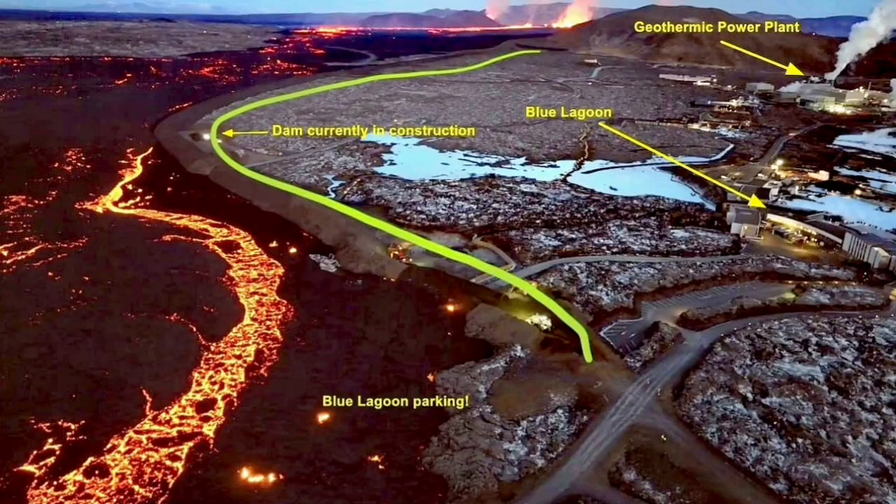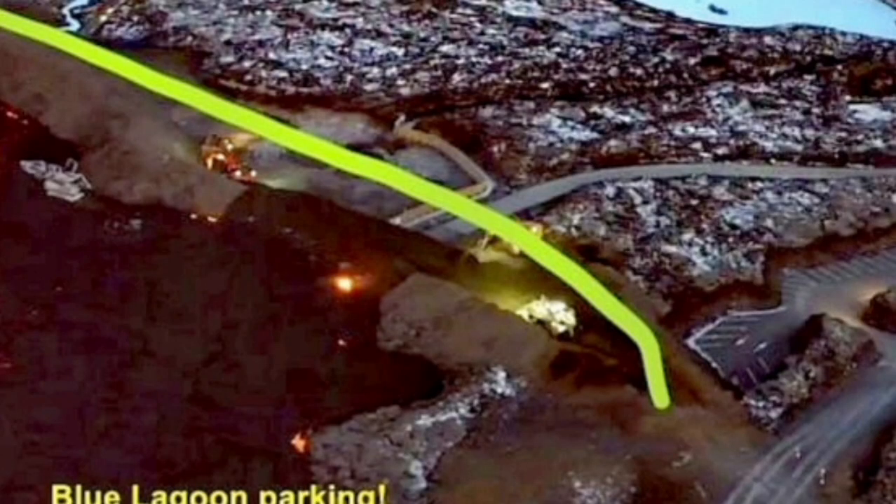The conditions lately were like this, but the situation is developing every minute and hour. All these maps and illustrations need to be updated as the eruption continues. This is one point where the lava breached and flew inside the defensive wall.